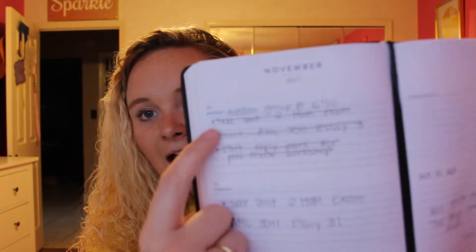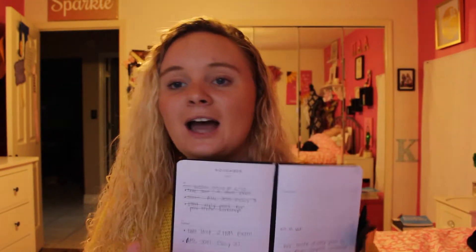I literally live by this thing. I write out everything, and then I'm one of those people that — I do it, I cross it out. I just need a planner in my life. Some people are like, oh my gosh, how do you use a planner? I've been using planners since like 6th grade. I'm just such an OCD person.